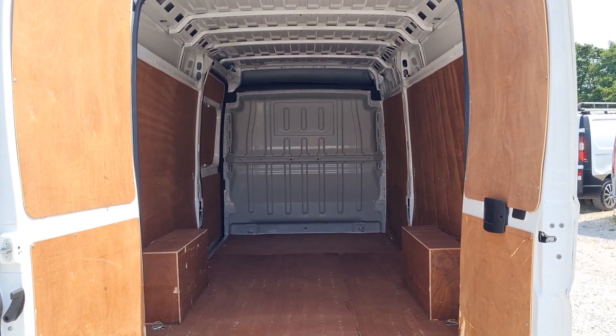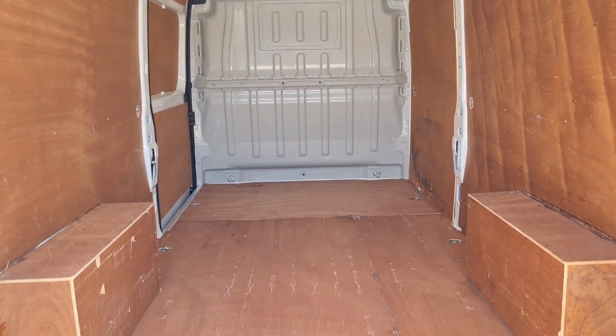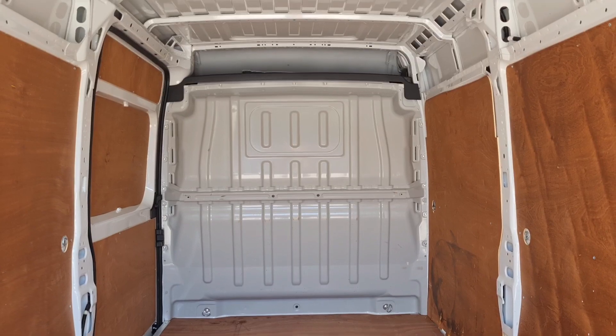It's been ply-lined. It's got the factory-fitted bulkhead too. L3 H2 — the long wheelbase. Fantastic size.